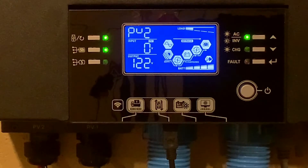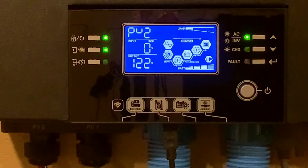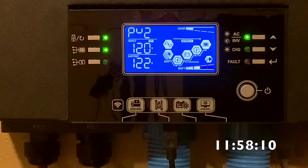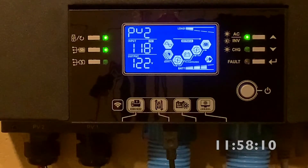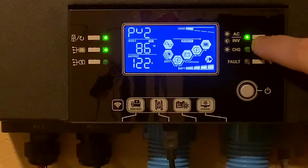I'm going to try and turn on MPPT-2 on inverter 1 and see if we have issues. It starts flaring up fast if it's a problem. Starting it on at 11:58:10. We're up to 117 volts right now, 86 watts.